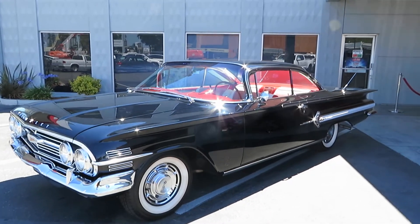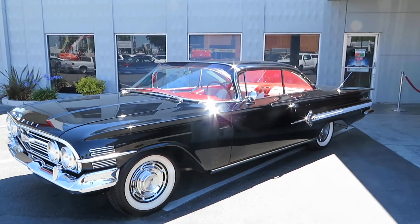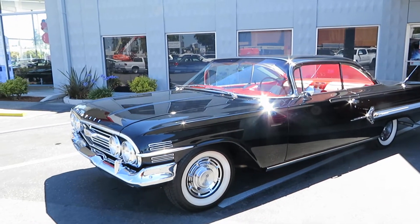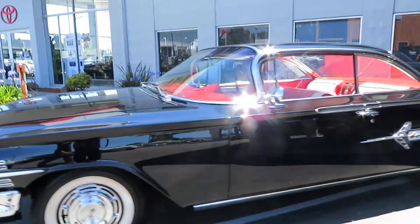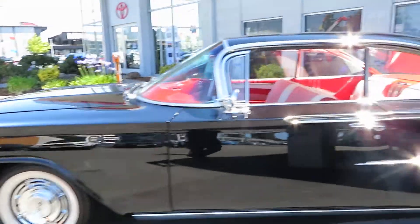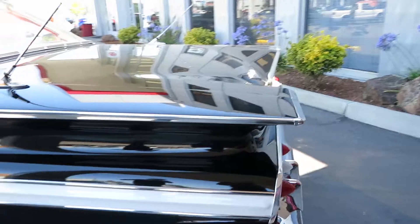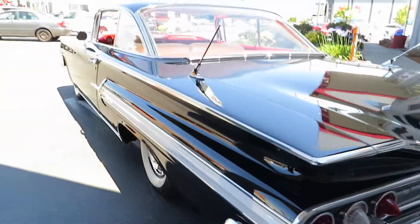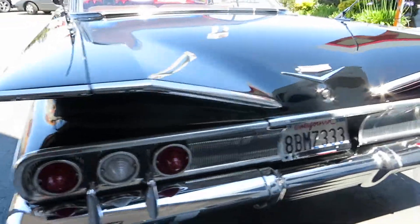Hey everyone, this is Ray here at American Motors Custom and Classics. Here we have a beautiful 1960 Impala, black with the red interior — a classic color combination. It's got the white walls, just a beautiful driver all over. This car is located in San Jose, California.